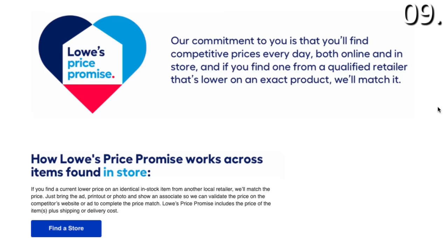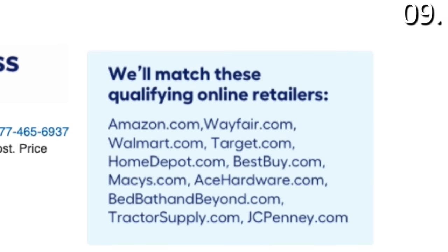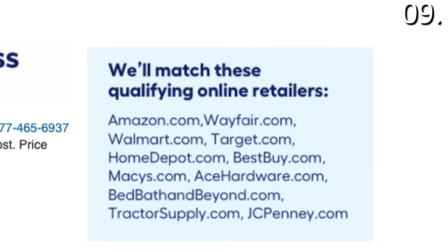For shopping secret number nine, I'm going to guide you through what I believe to be one of the best and most underutilized policies — the Lowe's price match promise. Many of you know Lowe's will price match Home Depot, but did you know Lowe's will also price match Amazon, Wayfair, Walmart, Target, Best Buy, Macy's, Ace Hardware, Bed Bath & Beyond, TractorSupply.com, and even JC Penney? You can complete a purchase at a matched price simply by presenting an ad or app screenshot to the customer service desk at Lowe's.